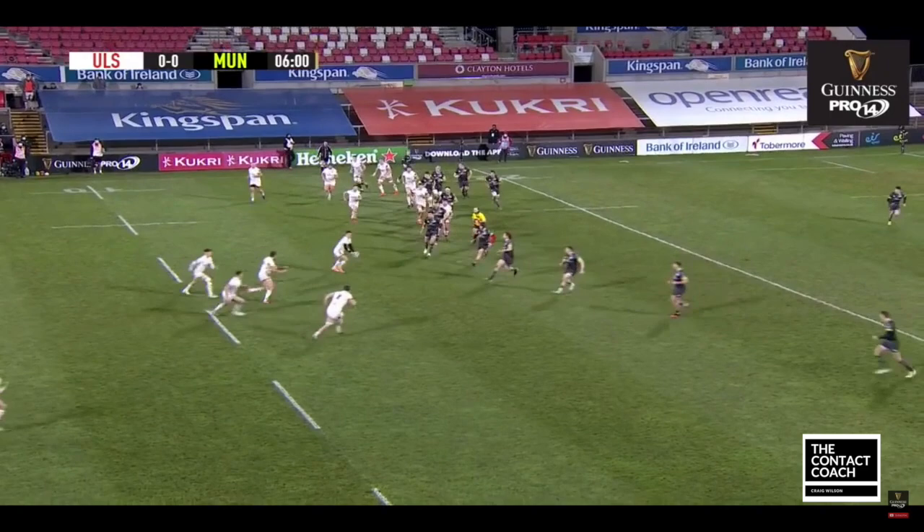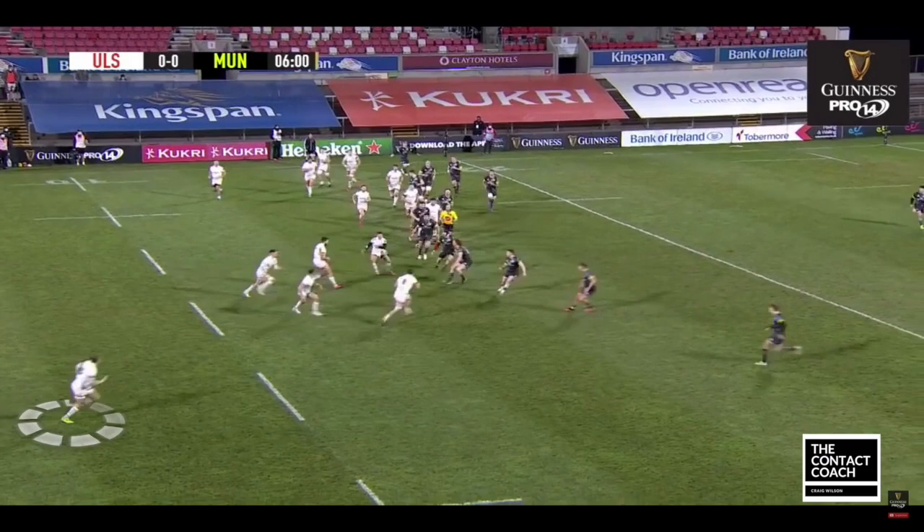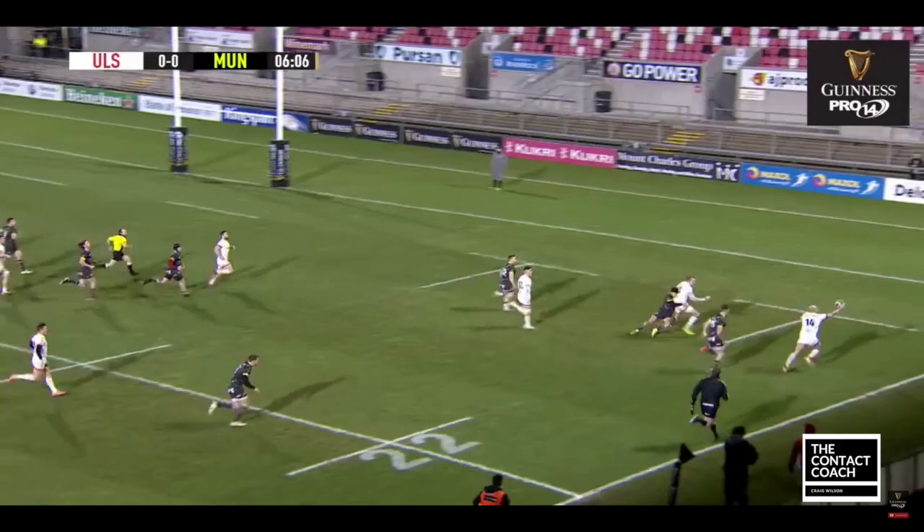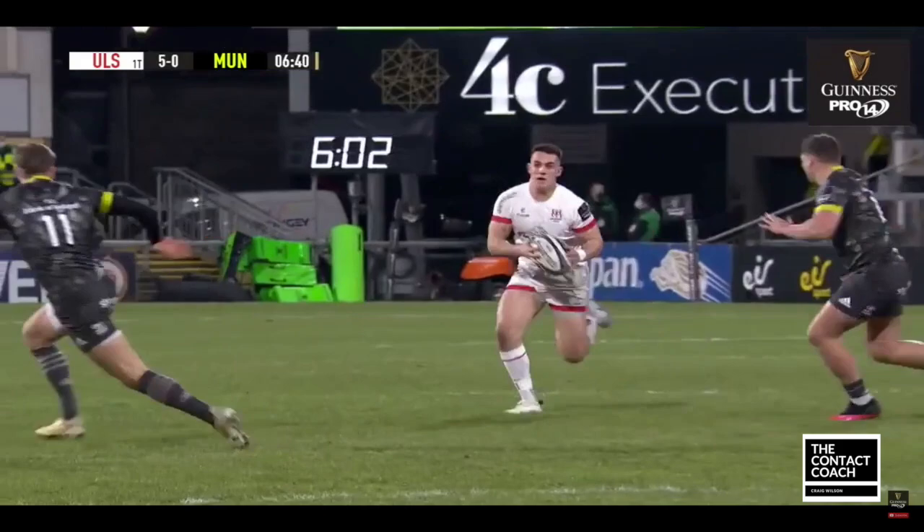They're all planning to tie that defence in, but just at the last moment, watch how Hume and Stockdale peel away. It's really going against the grain for the Munster defence. Beautiful hands from Hume, and then Stockdale on that slightly curved line draws and passes, and then puts Fados in for a really great try.